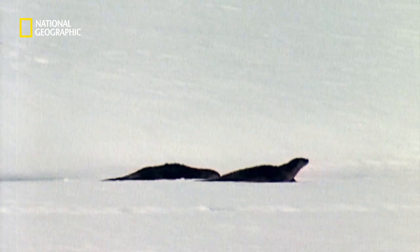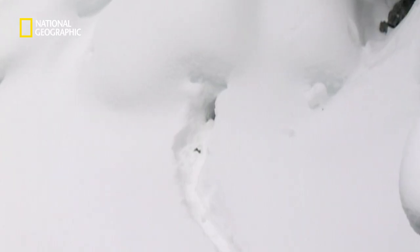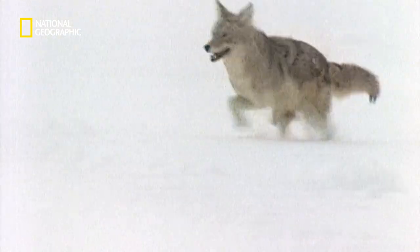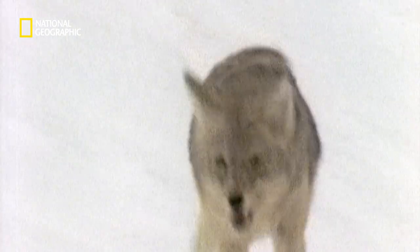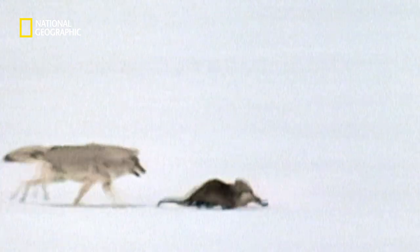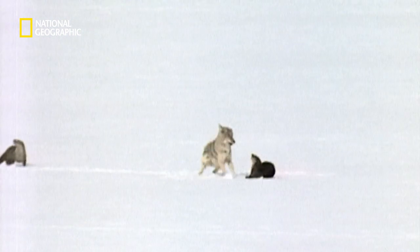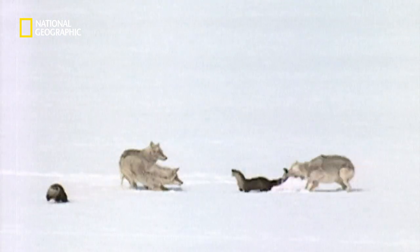A mom and daughter. Otters make dens underground, but this pair is out on the hunt. Coyotes can run at up to 40 miles an hour. The front runner homes in on the youngster. Mom races in to distract the hunters. And it works.